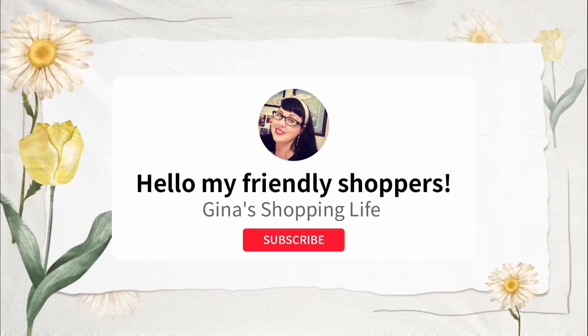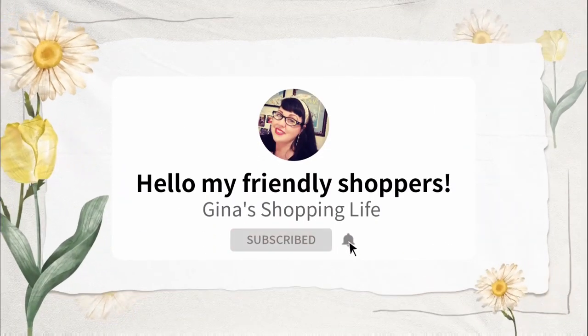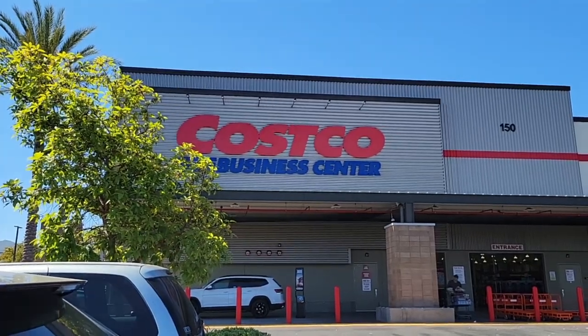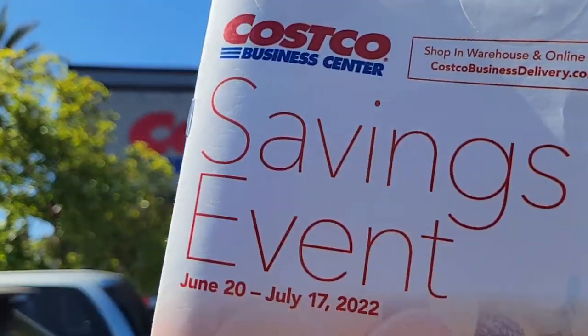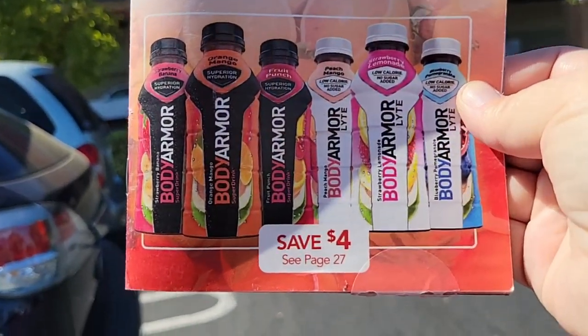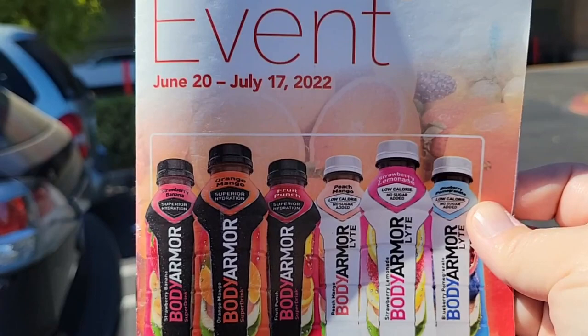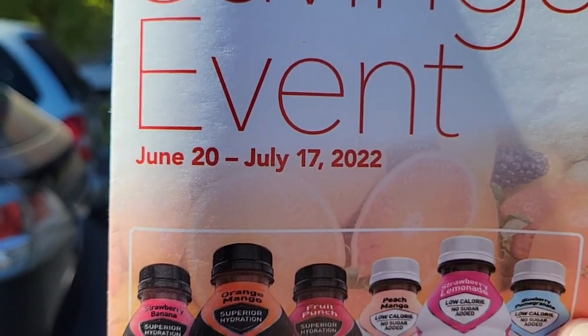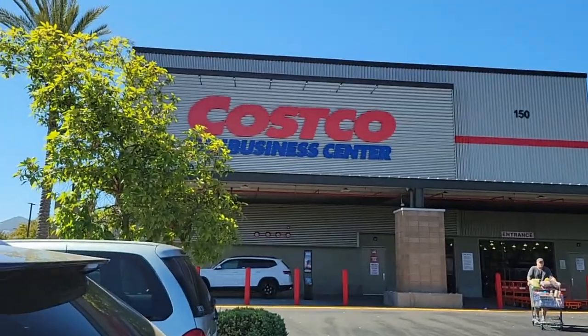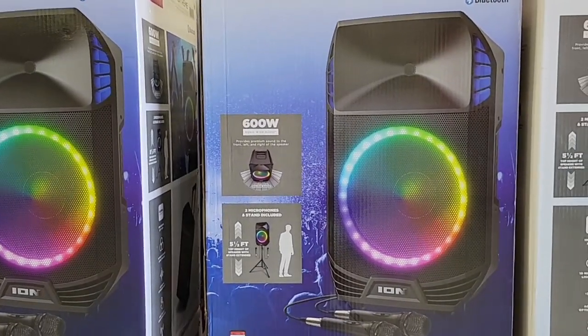Well hello my friendly shoppers and welcome back to my channel, this is Gina and today we are back at the Costco Business Center. I got a great parking spot today — it is the first day, June 20th. The savings event is going on through July 17th. I did not get here as early as I wanted to; it is hot, we have 90-degree weather, so let's go in where it's cool.